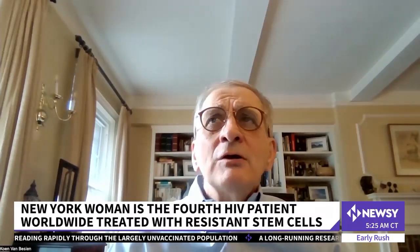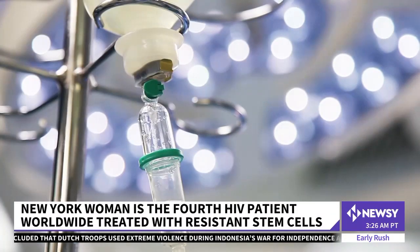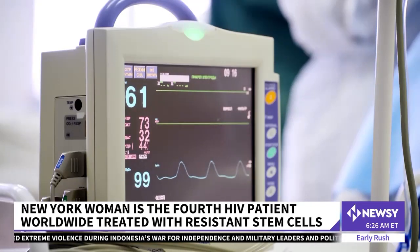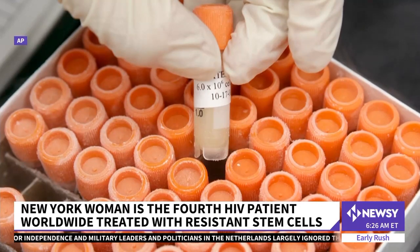That mutation is mostly present in Europeans — about three to five percent of the population, and about one percent mostly of northern Europeans. The New York woman is the fourth HIV patient worldwide treated with resistant stem cells. The others, referred to as the Berlin, London, and Dusseldorf patients, were treated with cells from bone marrow. But she is the first with stem cells from umbilical cord blood cells and a bone marrow cell transplant.